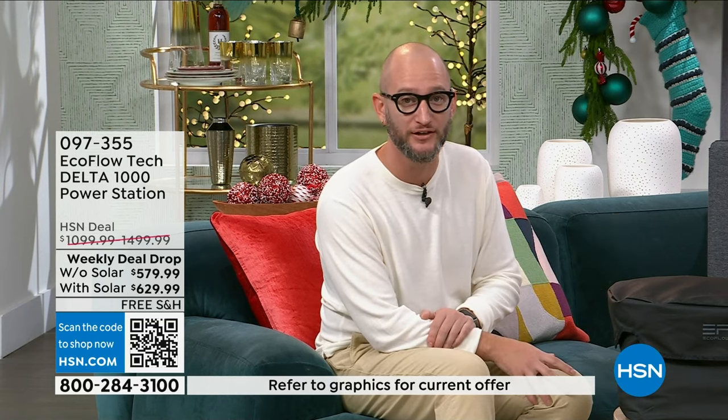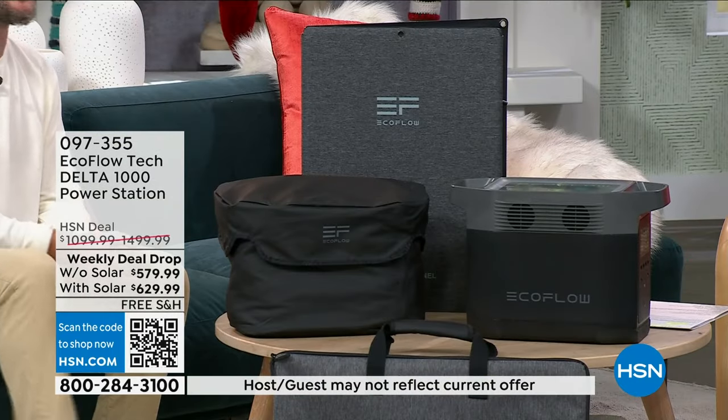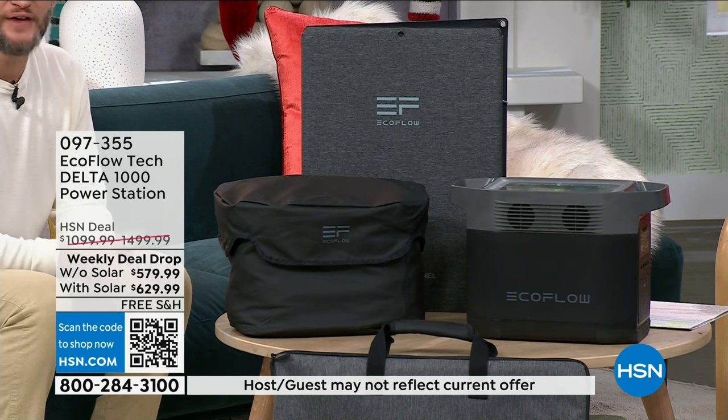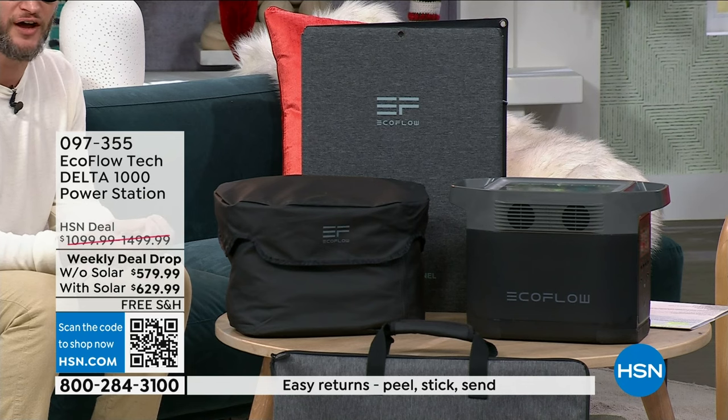The bag itself is $50, so you're really getting the solar panel for free in the bundle. Why do so many of you — 90-plus percent — choose it with the solar panel? The value is not just the monetary value; it's the fact that when you get the solar panel, you now have a way to recharge your power station. Now it's not just a power station — now it's a solar generator.